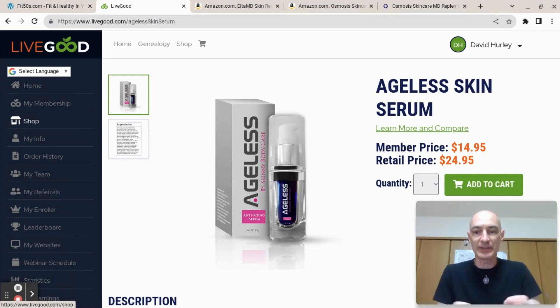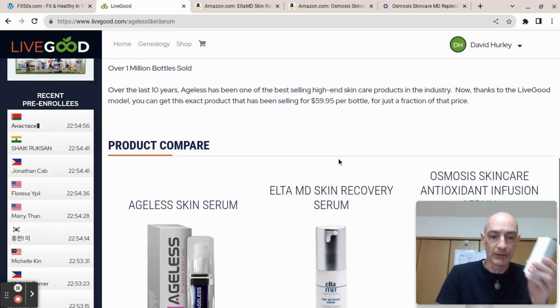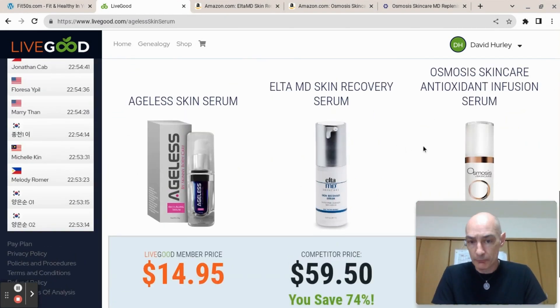Here we are inside the LiveGood shop on the Ageless Skin Serum page. We can see straight away that this product is priced at just $14.95 if you are a member of LiveGood. If you're not a member, you still get it at a very good price of $24.95. In fact, LiveGood tells us that this product has been selling for $59.95 a bottle, and LiveGood has cut the price down to $14.95 for members.